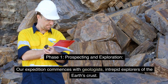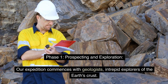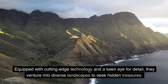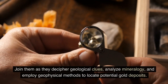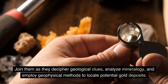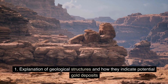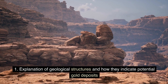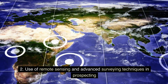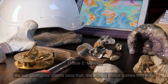Phase 1: Prospecting and Exploration. Our expedition commences with geologists, intrepid explorers of the Earth's crust. Equipped with cutting-edge technology and a keen eye for detail, they venture into diverse landscapes to seek hidden treasures. Join them as they decipher geological clues, analyze mineralogy, and employ geophysical methods to locate potential gold deposits. This includes explanation of geological structures and how they indicate potential gold deposits, use of remote sensing and advanced surveying techniques in prospecting, and geological mapping and sample collection to validate the presence of gold.